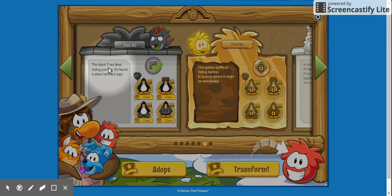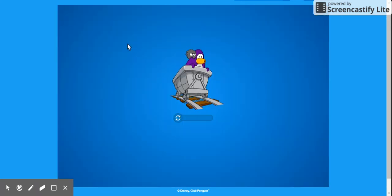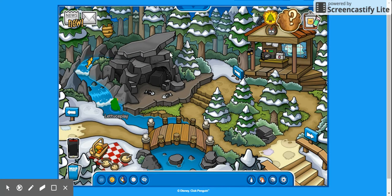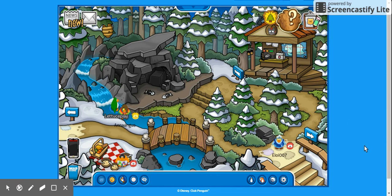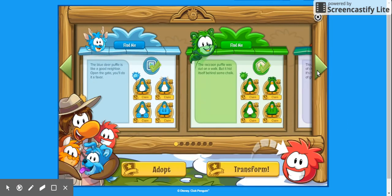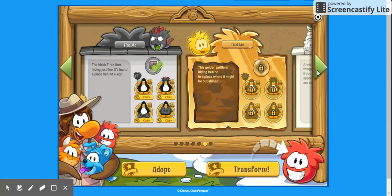The black T-Rex likes hiding just fine — it's found a place behind a sign. Behind a sign! We found this one — it is behind the two puffle sign.